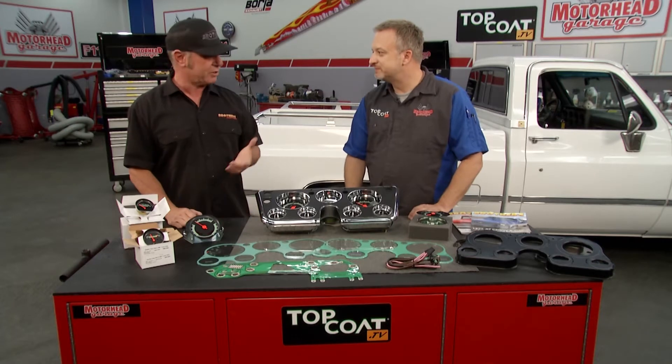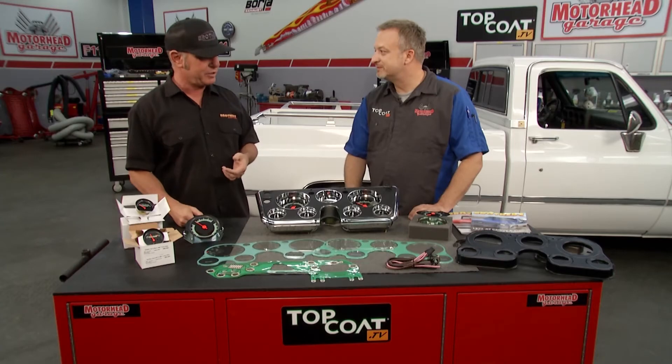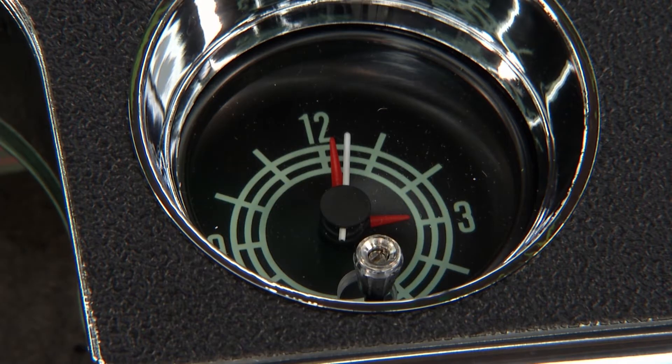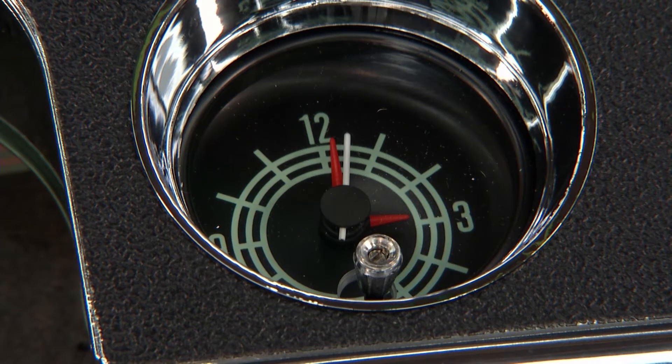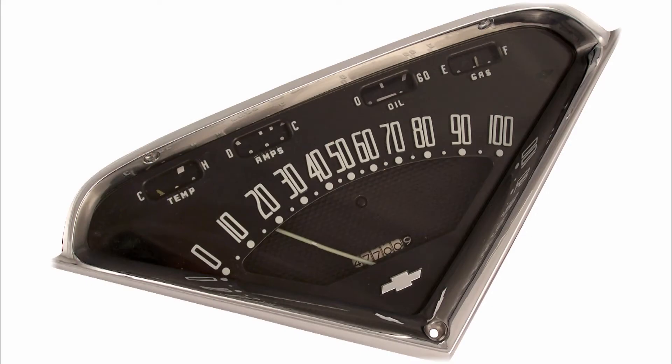Not even a clock — which is interesting, because now Brothers Trucks has a clock you couldn't even get back in those days. For 67 to 72 trucks, they actually have a reproduction clock that looks like a factory one, fills that dead hole, and makes good use of that space. They have replacement gauges for everything from 1947 all the way to 1987.